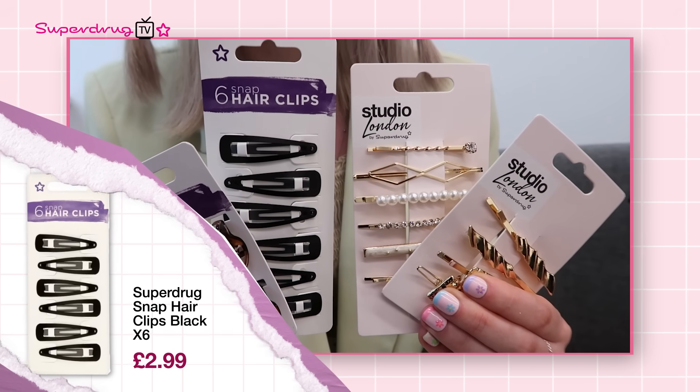The next trend is all about styling your hair using hair accessories, and this trend is throwing it back to the 90s. We've got an amazing range of hair accessories and hair clips in our Superdrug own brand and Studio London ranges. Loads of people are using clips to level up their festival looks — using classic style hair clips stacked on the side of their hair, which gives a real statement look. This is definitely a trend I'm going to be trying this festival season.